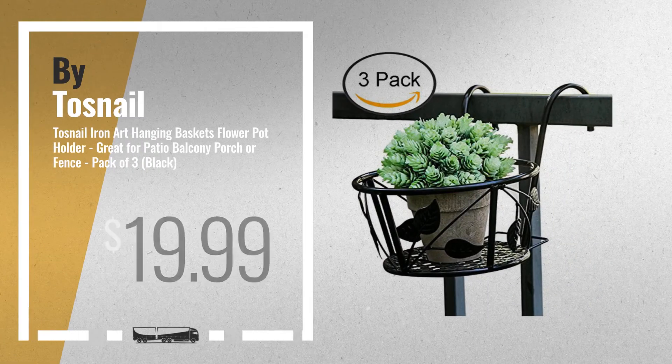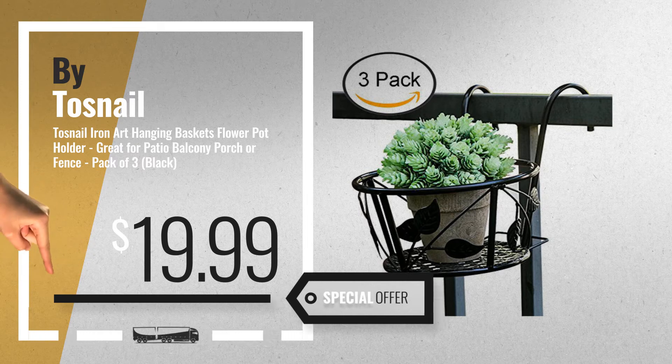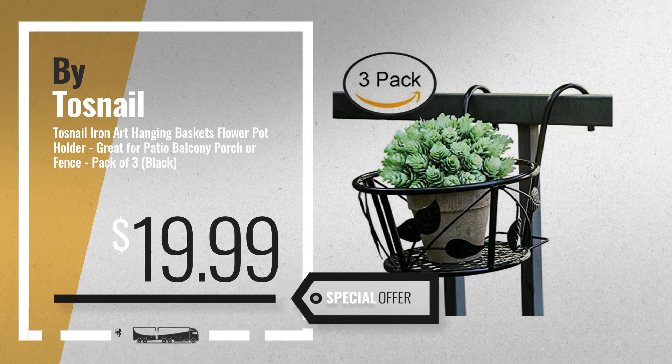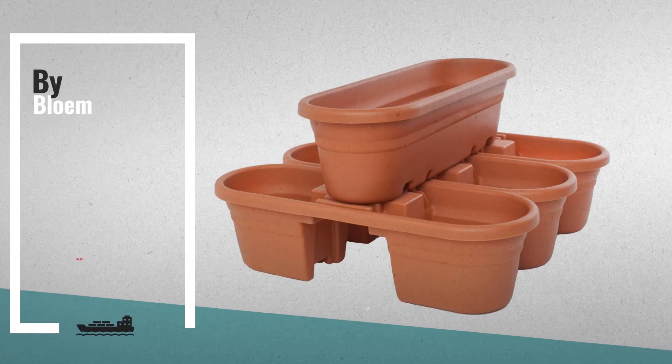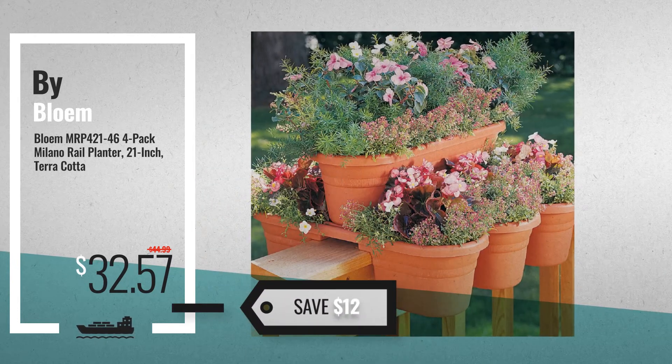Number 5, by Tosnail. For more info about these great online deals, click this banner in the corner. Number 6, by Blome — save up to $12 on this great rail planters deal.